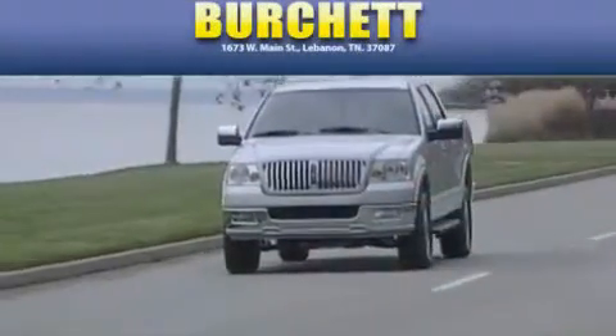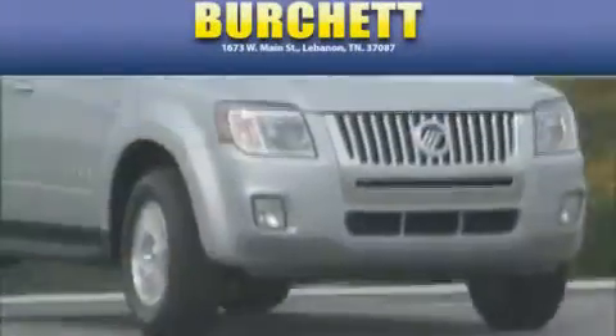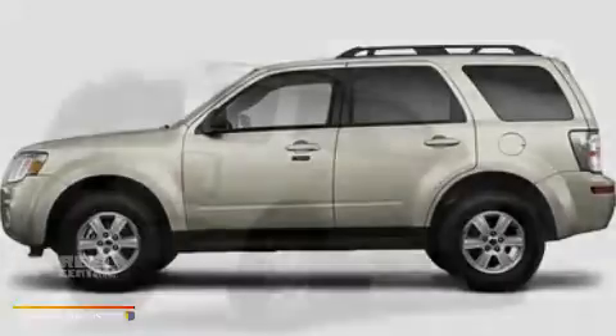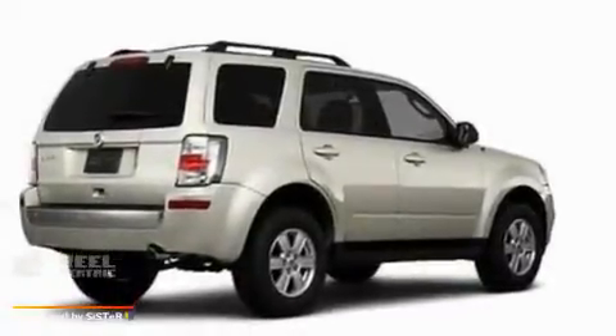Another fine vehicle offered by Burchett Ford Lincoln Mercury. This is a brand new 2010 Mercury Mariner, a vehicle with safety, comfort, and space.